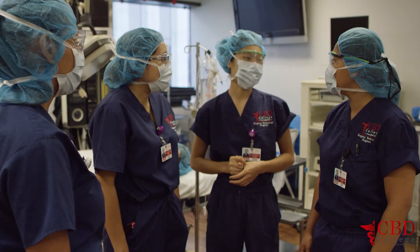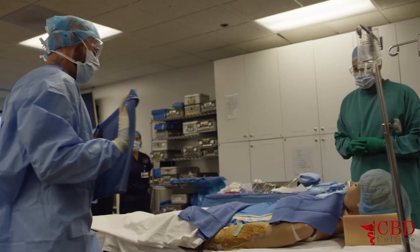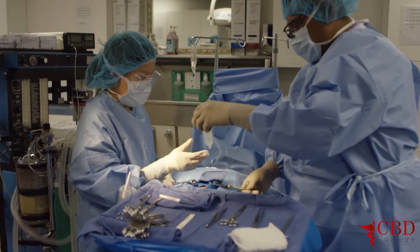In our lab, our students are going to be exposed to general surgery, GYN surgery, ENT surgery, orthopedic surgery, and vascular surgery.